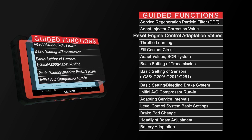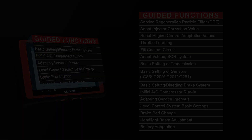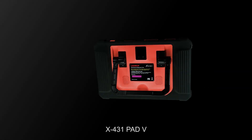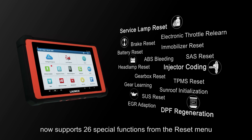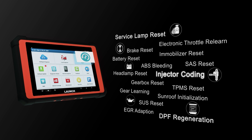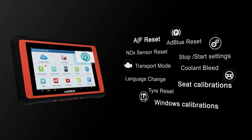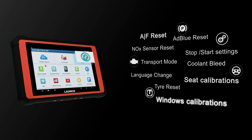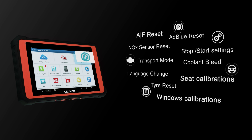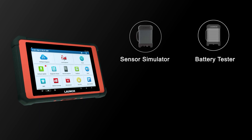The X431 PAT 5 now supports 26 special functions from the reset menu, including service lamp reset, injector coding, DPF regeneration, AFS reset, window calibrations, and seat calibrations.